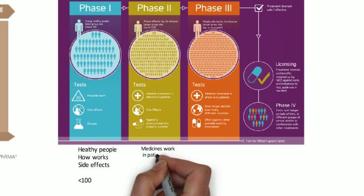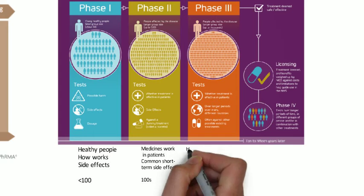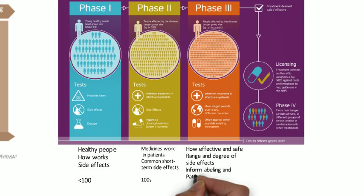Phase two examines whether the medicines work in patients with a particular condition or disease, and can identify common short-term side effects. The size of the cohort is around 700 people. In phase three, the aim is to gather further information on how well the medicine works and how safe it is in the general population. It looks in more detail at the range and degree of side effects, and the results inform the labelling and patient information for the medicine when it's marketed. The size of these trials can involve several hundred to several thousand people depending on the type of trial.